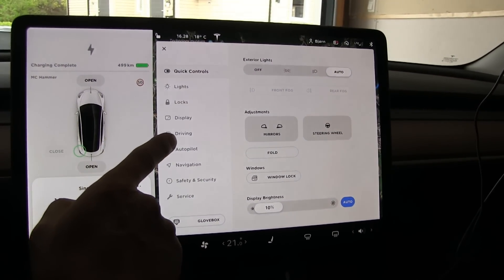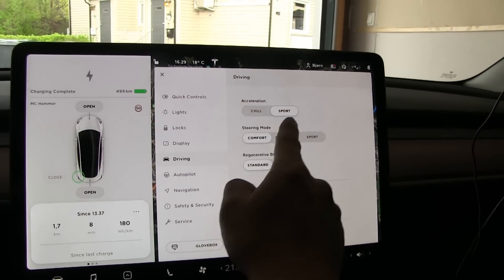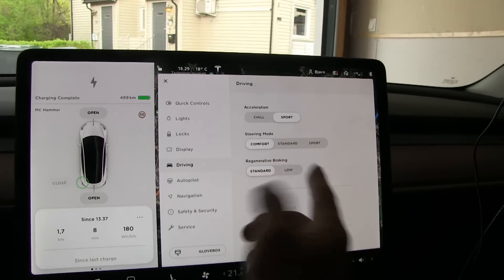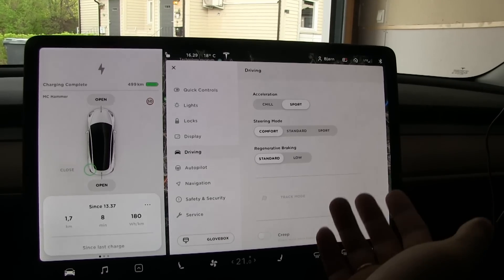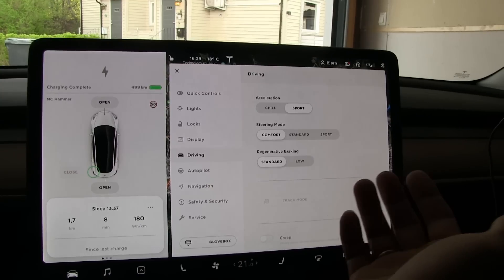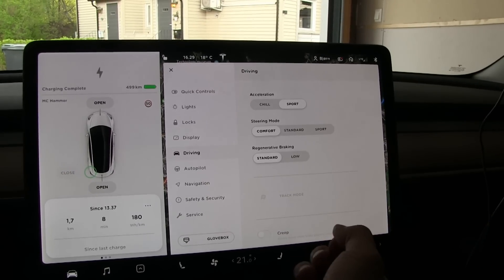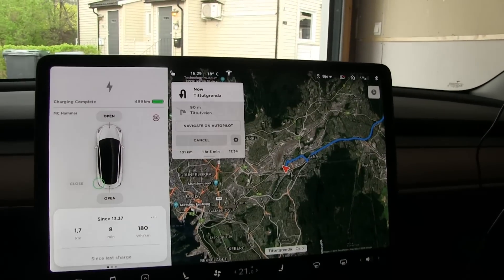By the way, there is no range mode in the Model 3 anymore. You have acceleration in chill or sport. It doesn't really matter - chill might be a little bit too slow for me. We will drive mostly at a constant speed of 90 kilometers per hour. I have the Nokian Hakkapeliitta R3 19-inch wheels on.